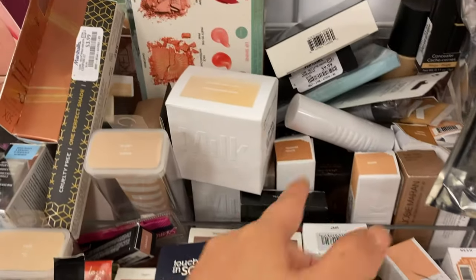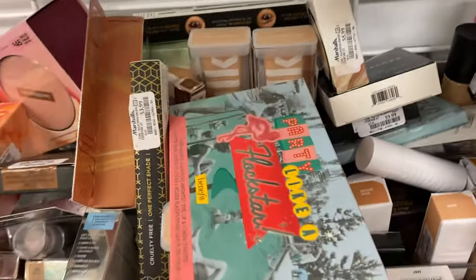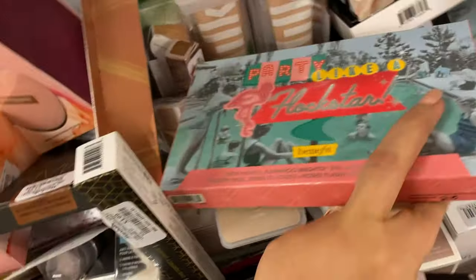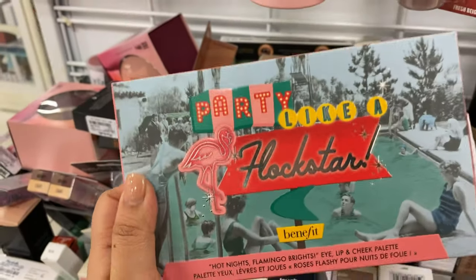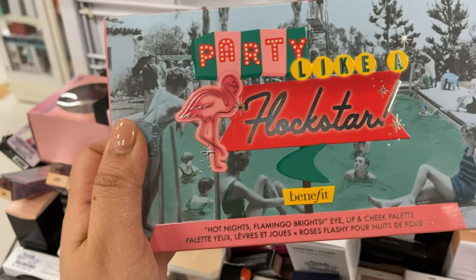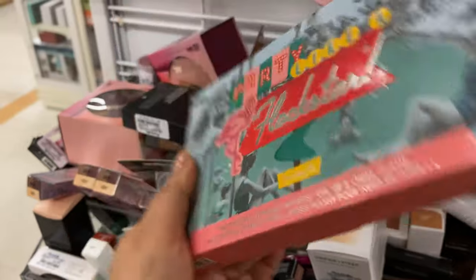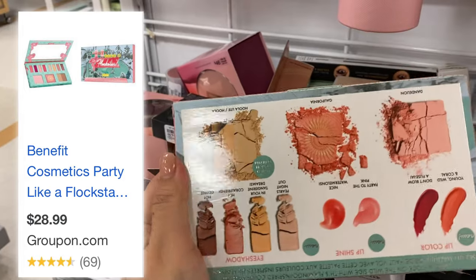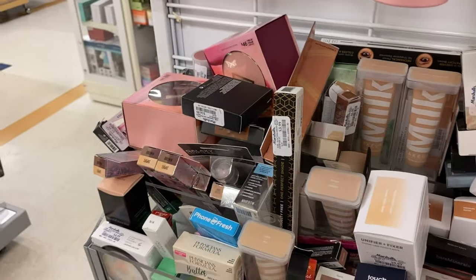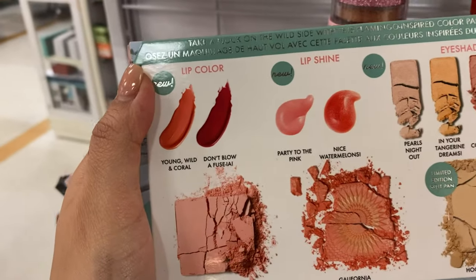I think that's it for this Marshall's unless I see something else. Oh, look at that — this is from Benefit, Party Like a Vlog Star, running for $14.99. This is one pro I have not seen before — this is amazing. You get lippy and blush!